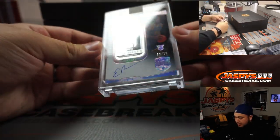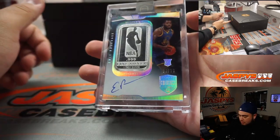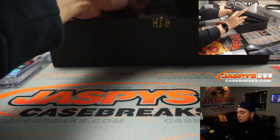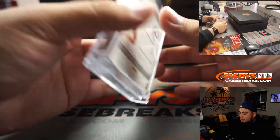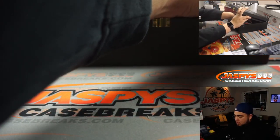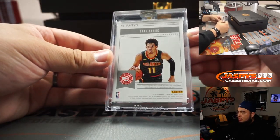We have Eric Paschal, 9 out of 10, fine silver logo man and autograph. Couple off the jersey number, but there's the first one. How about a little Julius Erving, 3 out of 10 diamond autograph. Trey Young, little patch auto, 7 out of 10 — 2-color patch and autograph for the Atlanta Hawks. Very nice.